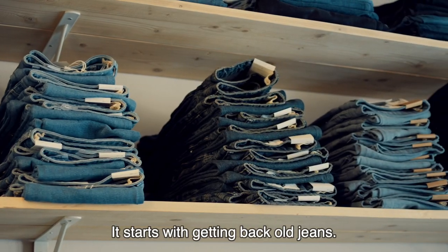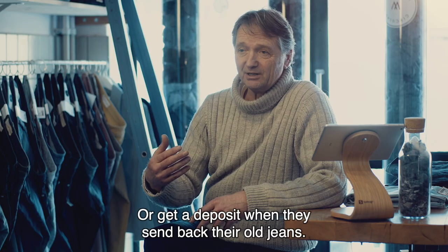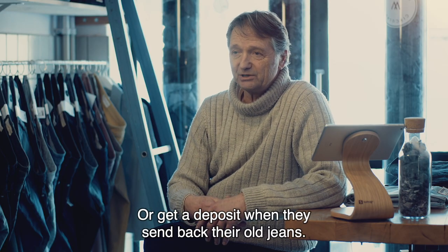It starts with getting back old jeans, so we've created a system where people can lease a pair of jeans from us or get a deposit when they send back their old jeans.